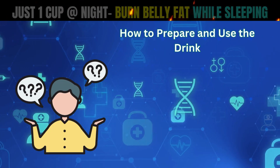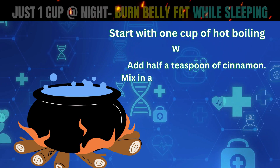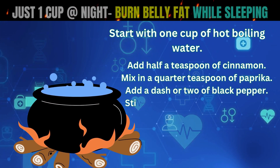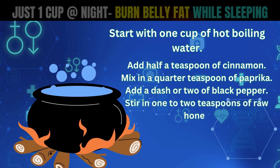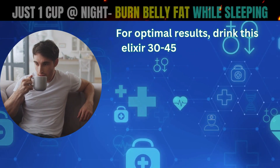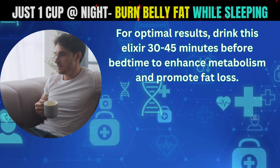How to prepare and use the drink. Start with 1 cup of hot boiling water. Add half a teaspoon of cinnamon. Mix in a quarter teaspoon of paprika. Add a dash or two of black pepper. Stir in 1 to 2 teaspoons of raw honey or your preferred natural sweetener. Ensure the ingredients are well mixed and dissolved before consuming. For optimal results, drink this elixir 30-45 minutes before bedtime to enhance metabolism and promote fat loss.